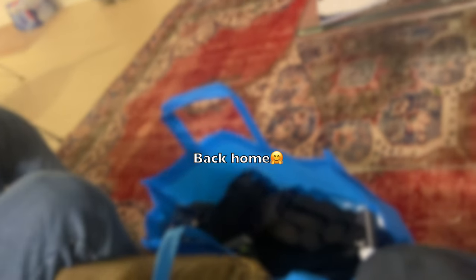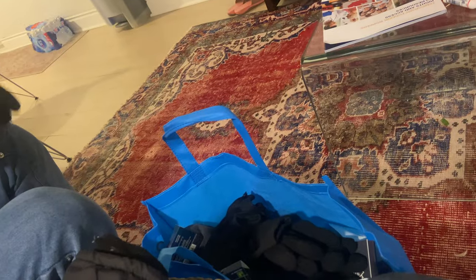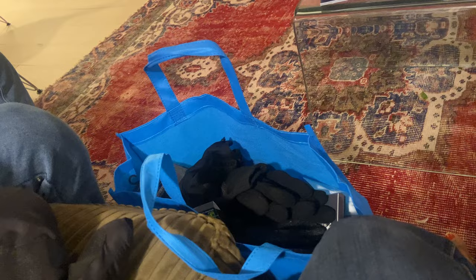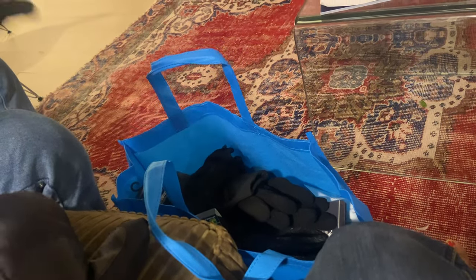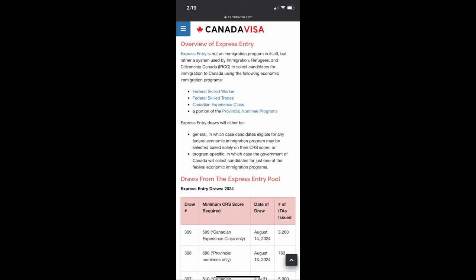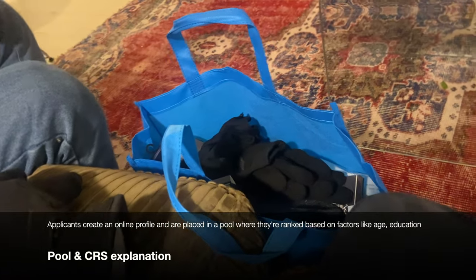If you also have family in Canada — like immediate family who are a PR or citizen — that's additional points. All of these things can increase your points in the Express Entry pool. For the application process: create an Express Entry profile and submit it online, complete the CRS assessment, and if you receive an Invitation to Apply — ITA — you can submit a complete application for PR. The process involves determining eligibility, gathering documents, completing the application, submitting biometrics, attending an interview, and waiting for a decision.